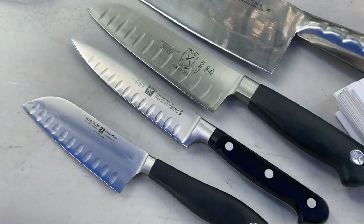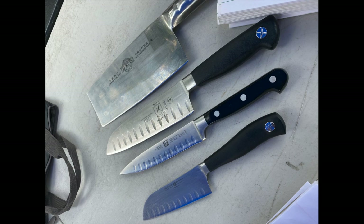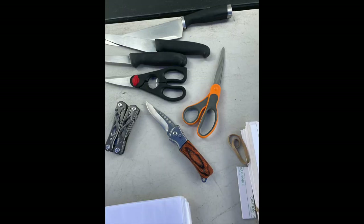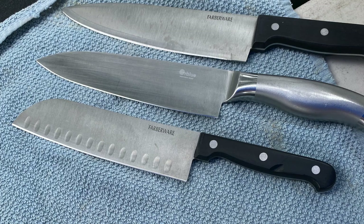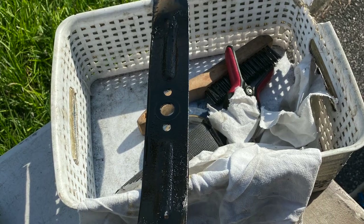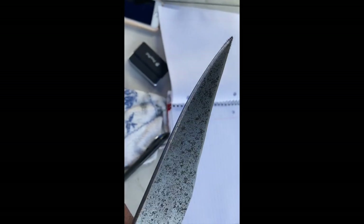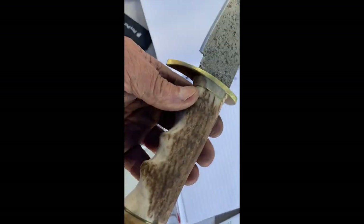They'll need to be washed because they'll have sharpening dust on them — be careful with that. This one was made from a double-edged two-man saw — what do you call it, a two-man saw they cut big trees with. Homemade.